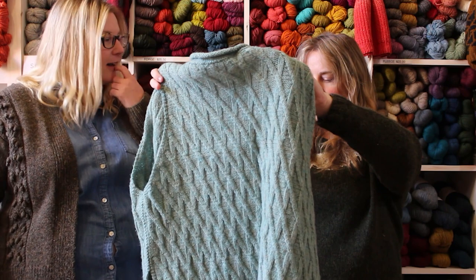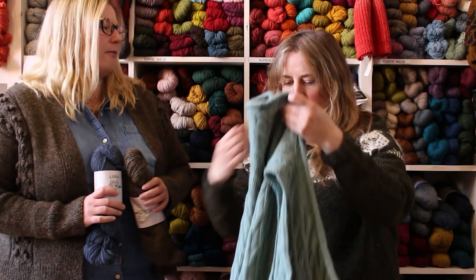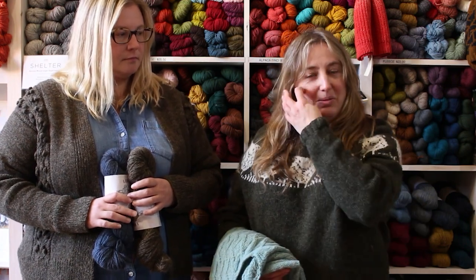Really, any project where you want to be warm and cozy, this is an amazing yarn. Lore is also tremendous value — at 250 meters or 273 yards, that's a healthy skein and you can get a lot of projects done without buying a huge amount. Right now that's kind of a big deal — it's great to have a high-quality yarn at a really good value.